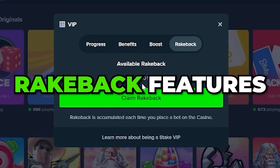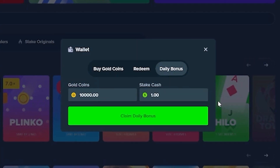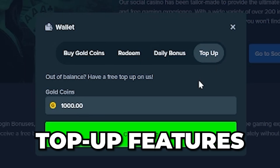With this code you will be able to unlock the rakeback feature to get some money back on all your bets, as well as a daily one dollar Stake cash, a daily 10,000 Stake coins that can be claimed every 24 hours, and the topper feature which adds 1,000 gold coins to your account if it goes below 10 gold coins.